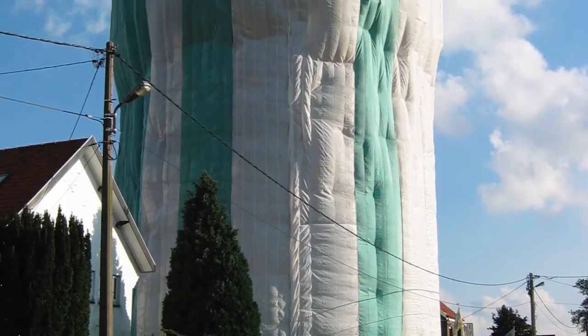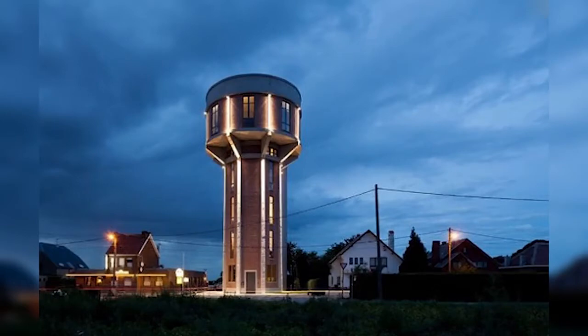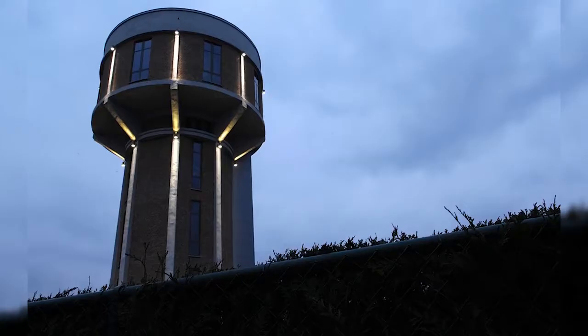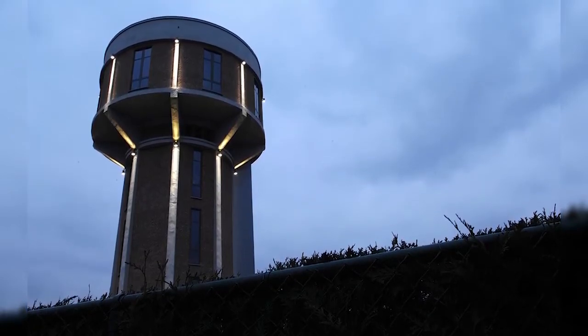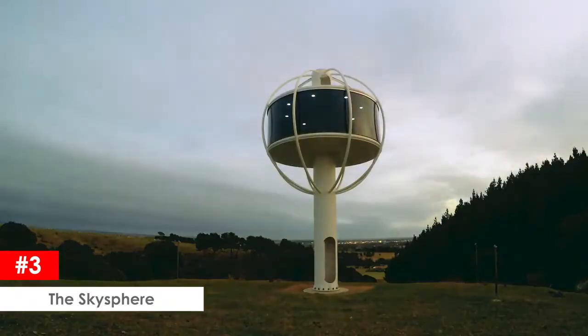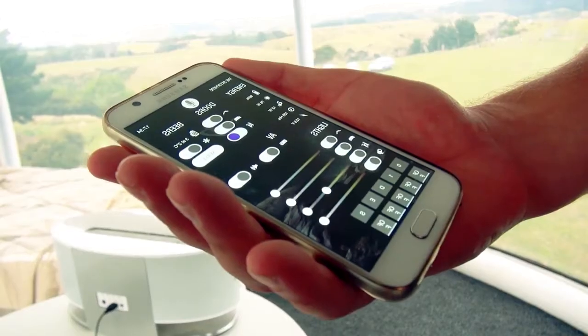Surrounding the tower are U-shaped glass panels on three sides and shallow balconies on the fourth. A series of steel staircases connect the various levels within the tower, which is lit up by out-of-this-world fluorescent lamps visible through the forest after dark.